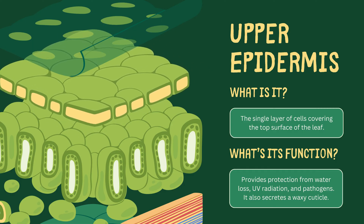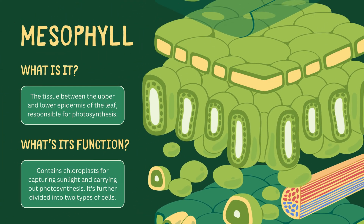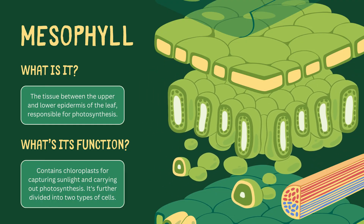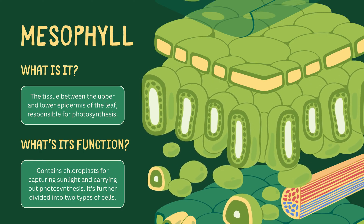Now nestled between the upper and lower epidermis, we find the mesophyll. This tissue, teeming with chloroplasts, bears the heavy responsibility of photosynthesis. It's divided into two types of cells, each with a distinct role.